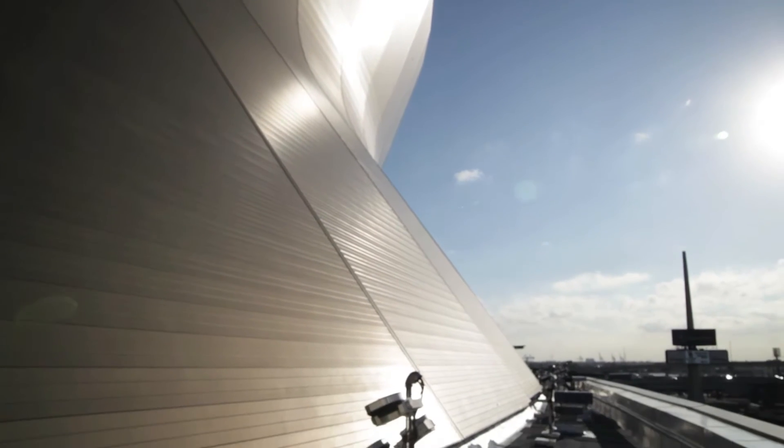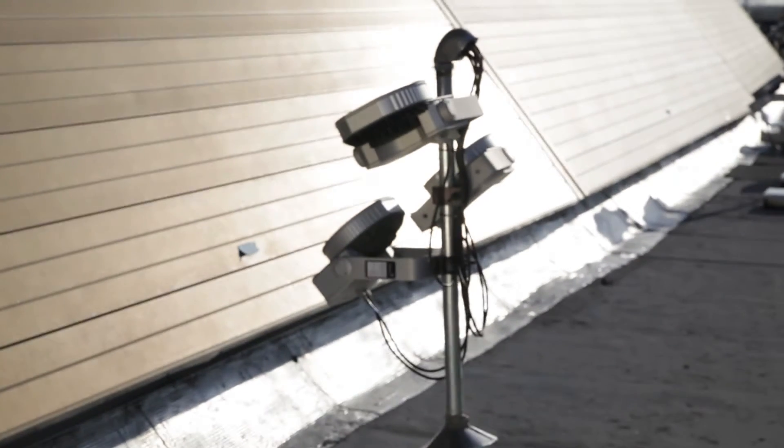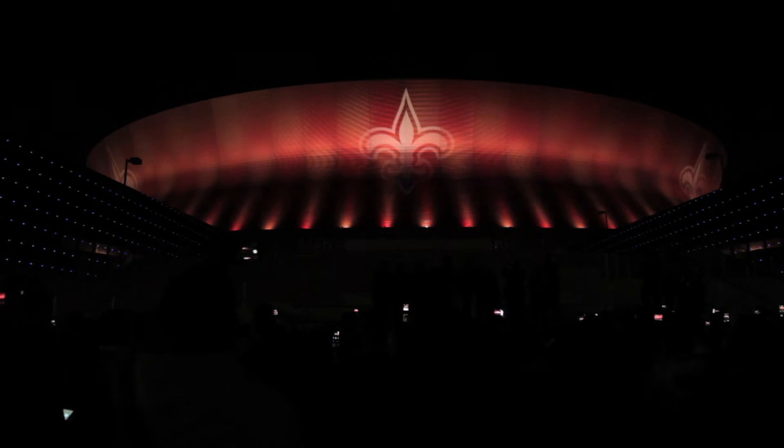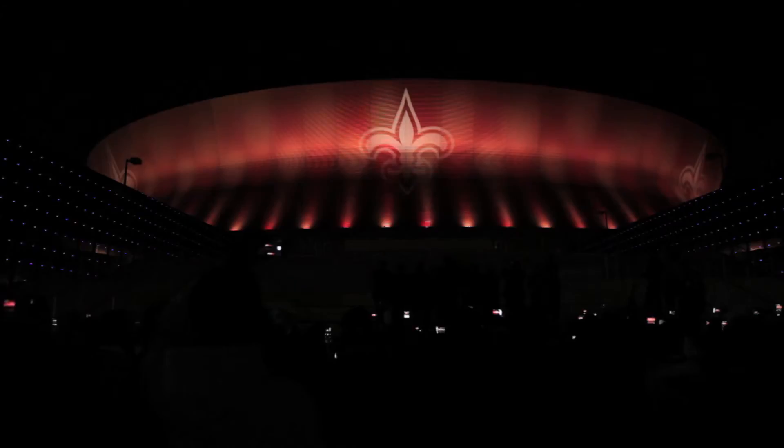The 288 fixtures go all around all 96 panels of the dome, and we have the ability to project logos and great images. It's actually the largest installation currently in the world of its type.